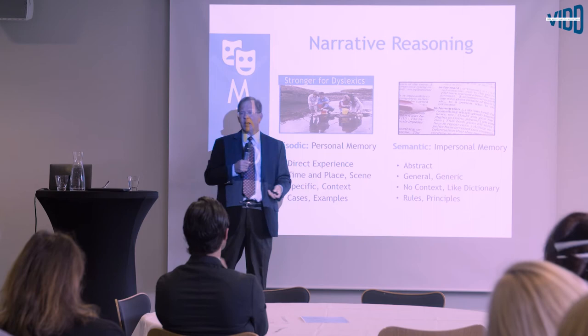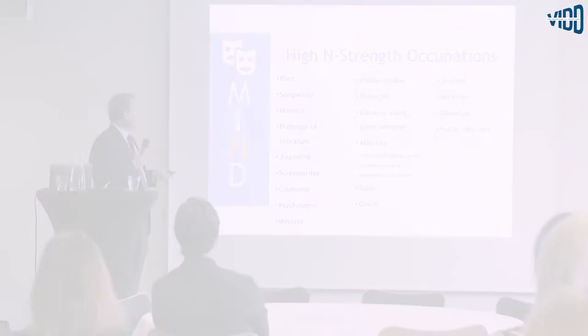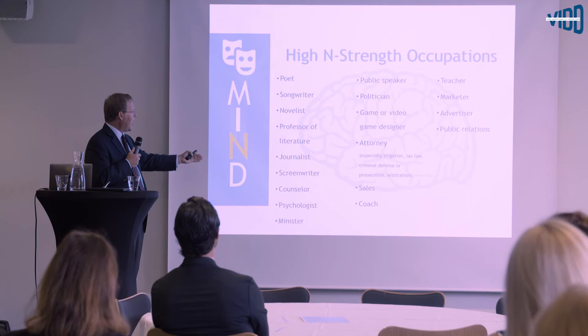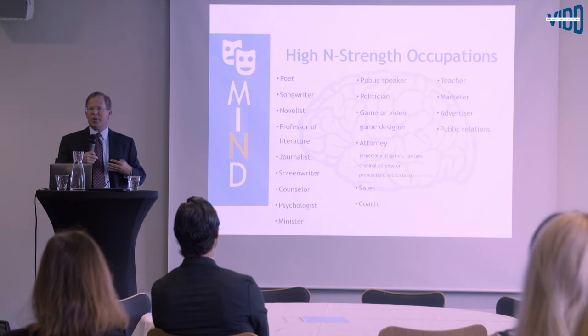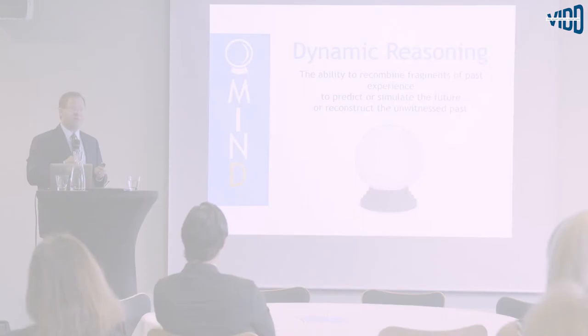We found that for dyslexic people, thinking with episodic memory is often a tremendous strength. High N-strength occupations include not only storytelling roles, but also occupations that involve helping people live through their past, reimagine their past, and tell themselves a new story — such as psychologists, counselors, and ministers.